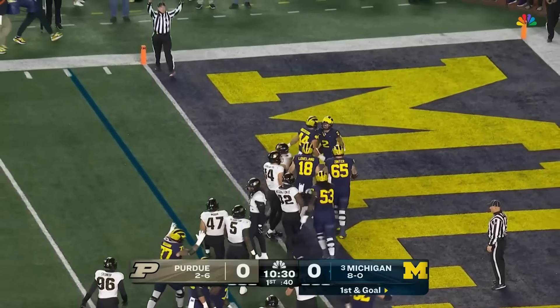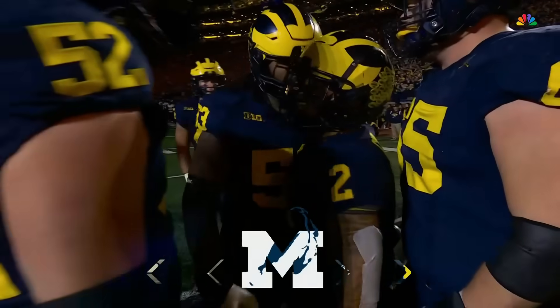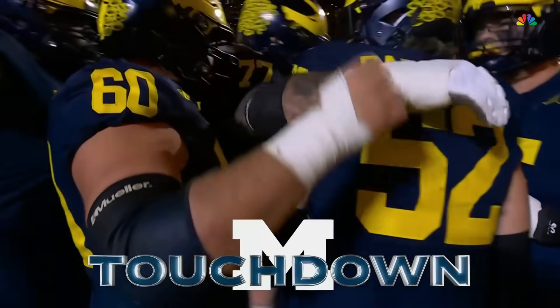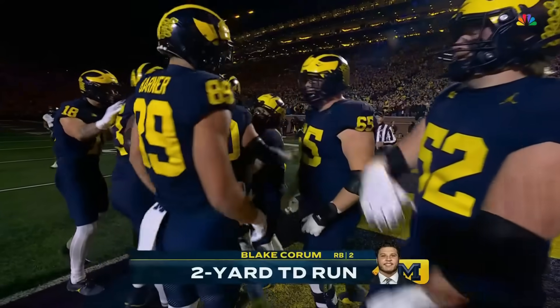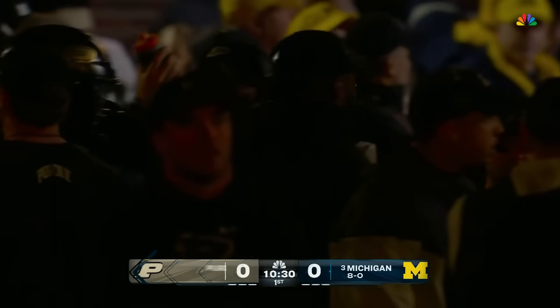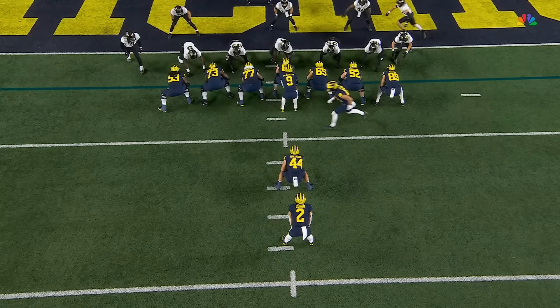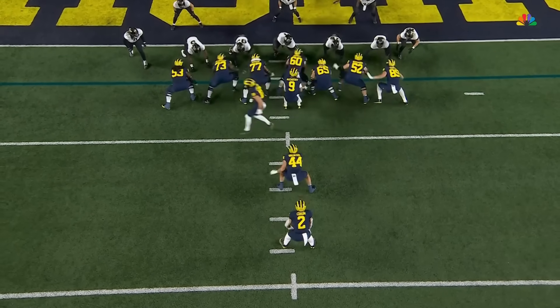Corum will push it through — touchdown Michigan! His 14th of the season, 14th rushing touchdown, and every single one has been inside the five-yard line. He is a great short yardage and goal-line runner, following the lead of his fullback Max Bredesen, number 44.